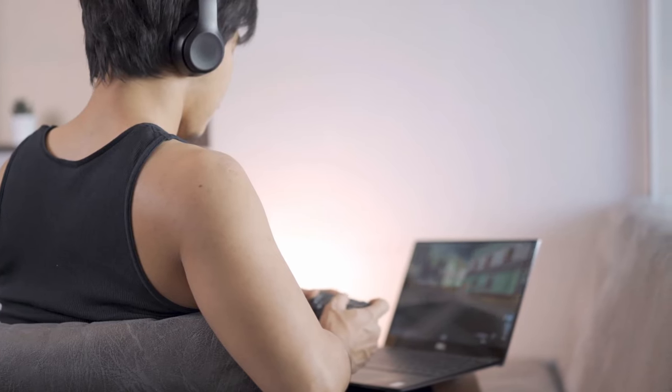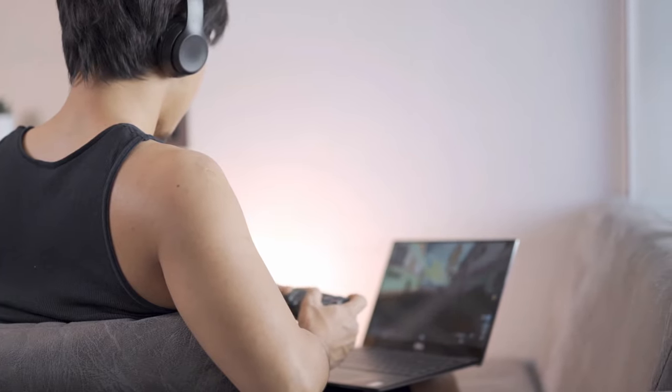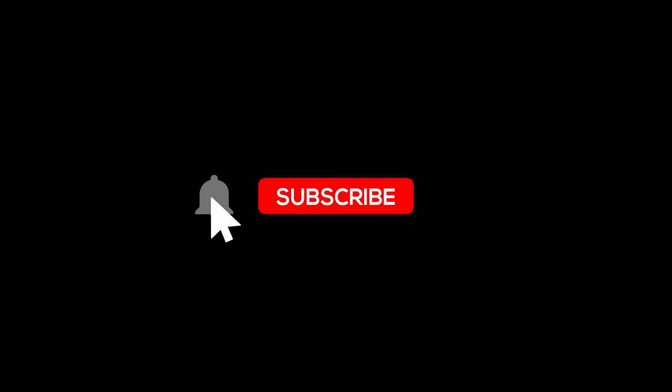If you enjoyed this video, be sure to show your support with a thumbs up and hit that subscribe button for more gaming content. Until next time, may your frame rates be high and your gaming experiences be epic. Happy gaming.